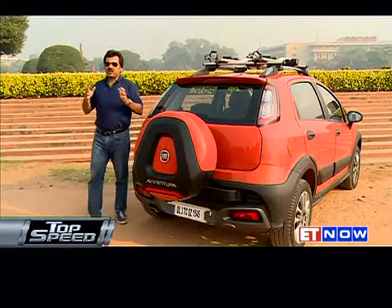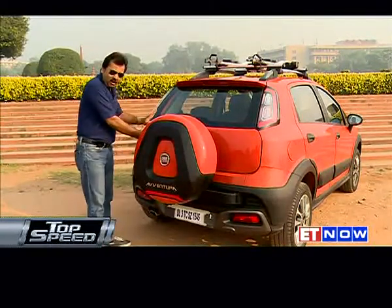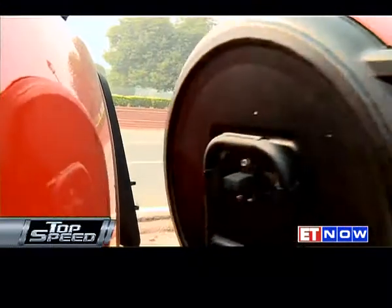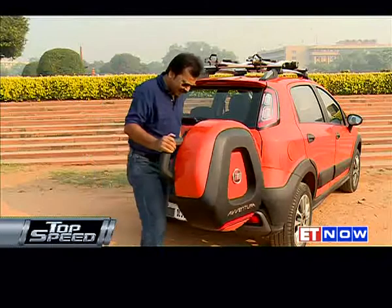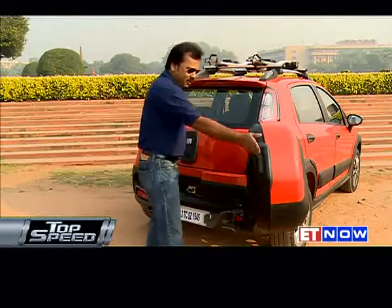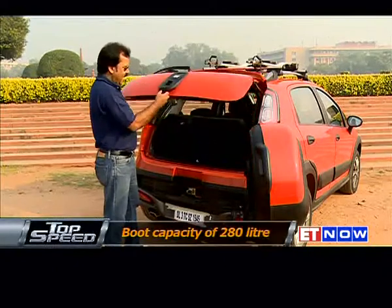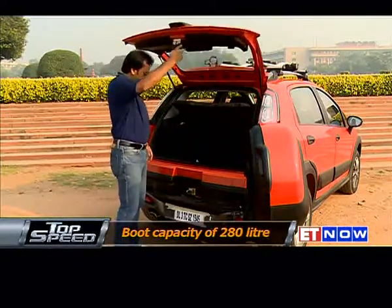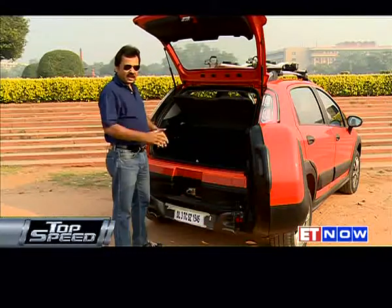What gives the Aventura a somewhat different look, at least from the rear, is the mounting of the spare tyre on the tailgate. This is what gives the Aventura its SUV-like, rough and tough appearance. It opens in a rather unconventional way — first you move the spare tyre out, and then you open the hatch. And once you open it, you'll be surprised to find plenty of space to carry your weekend getaway stuff.